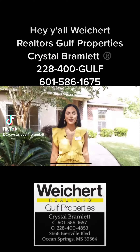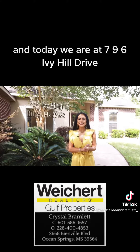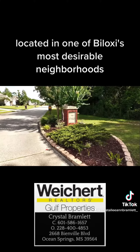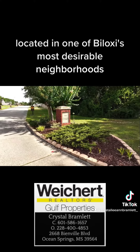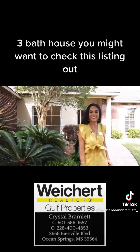Hey y'all, Crystal Bramlett with Waker Realtors Gold Properties. Today we are at 796 Ivy Hill Drive, located in one of Biloxi's most desirable neighborhoods. If you're looking for a three-bedroom, three-bath house, you might want to check this listing out.